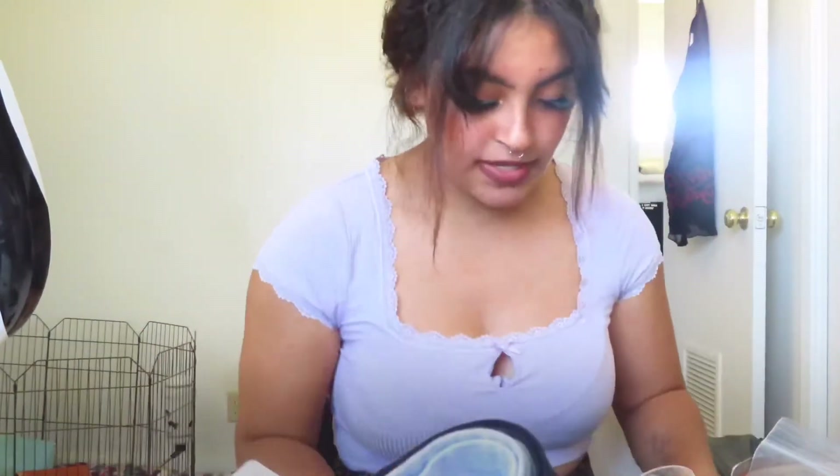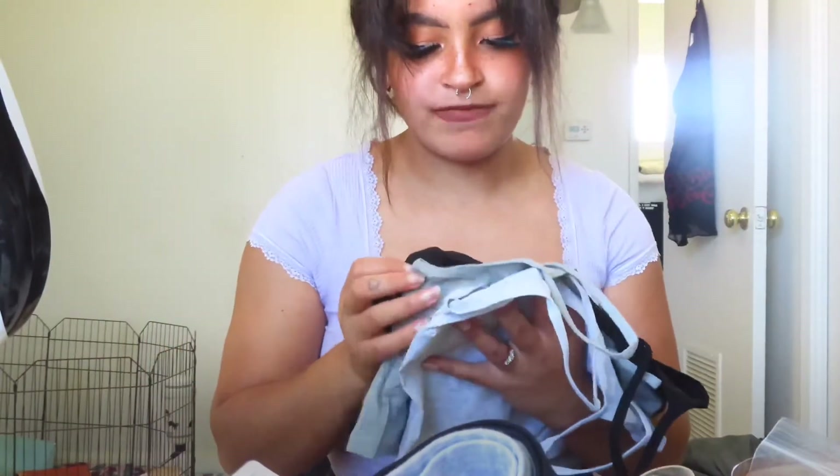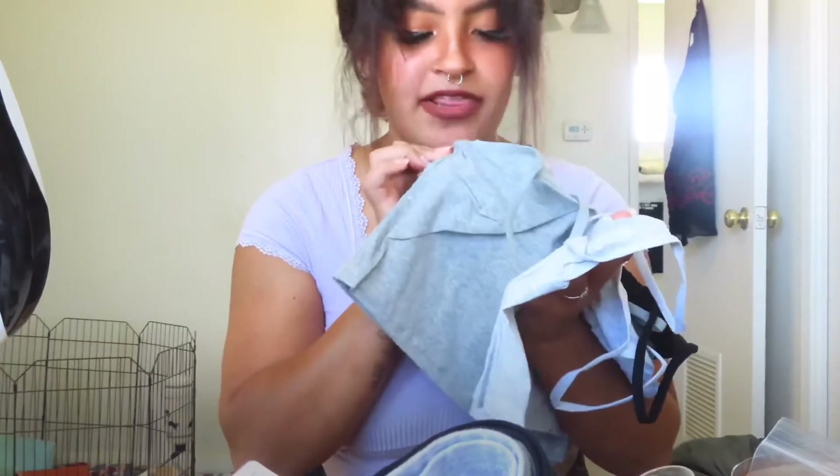I also got some bras because I've been needing some more. And I always wear a lot of comfy bras. Okay, these bras came with undies. But these are like long little bras, little t-shirt looking things — so they're kind of like bralettes. There's just black, and two like grays: a light gray and then the other is like a dark gray.